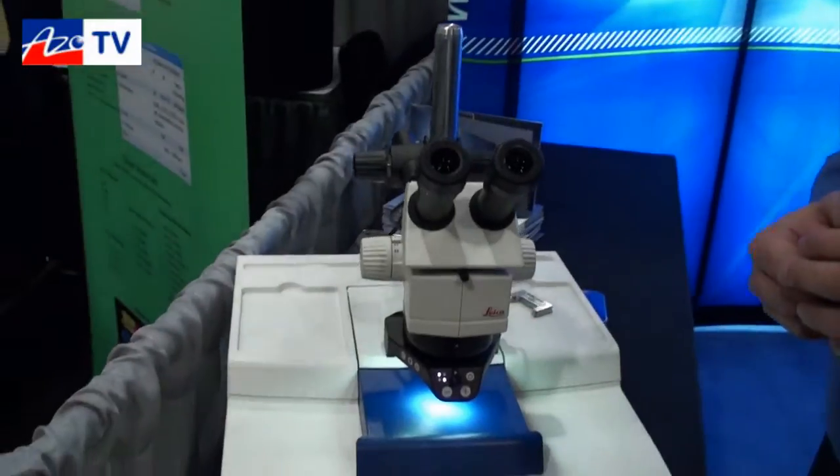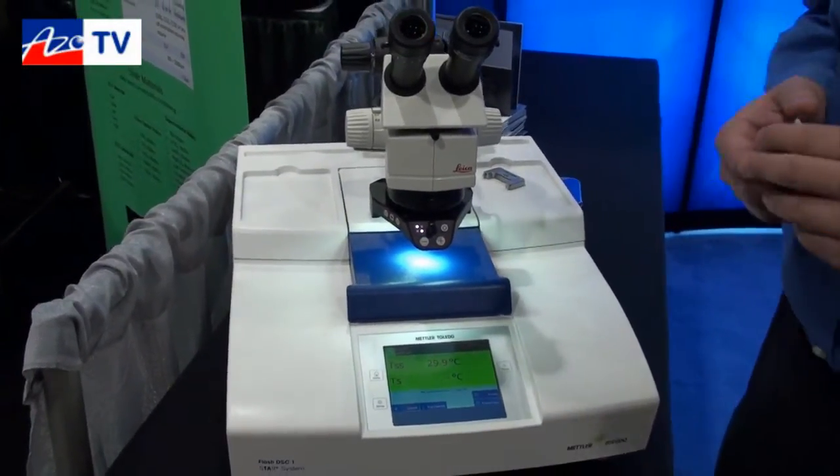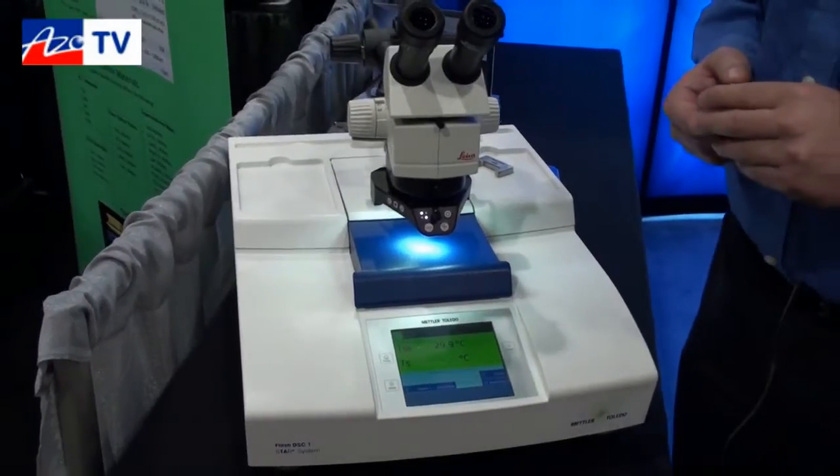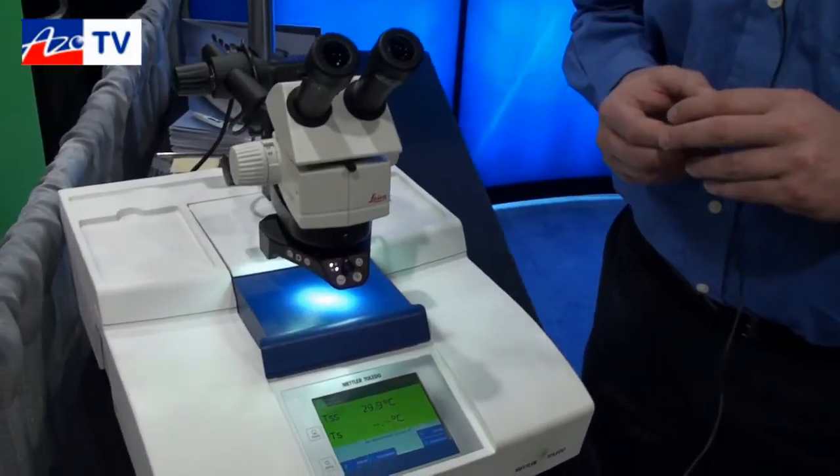The Flash DSC-1 is the latest and greatest innovation from Mettler Toledo. This is the fastest commercially available calorimeter in the world currently. It came out in December of 2010, and what makes this instrument so novel is really that the workflow concept has changed.